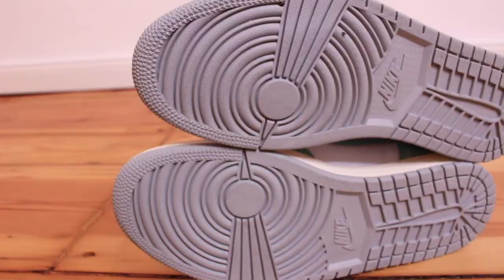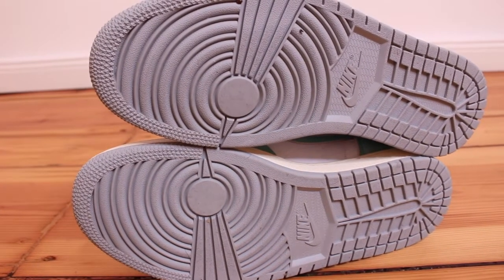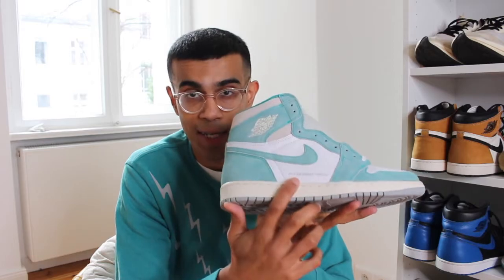For my pair I'm just going to keep the white laces on. I know for Jordan ones I typically like it when the tongue matches the laces. The outsole of the shoe is done in this gray color — nothing remarkable there. I guess it kind of goes with the whole pastel look of the shoe.